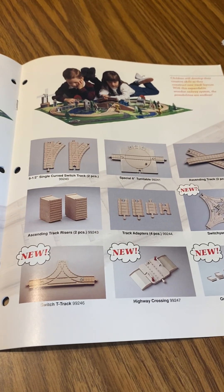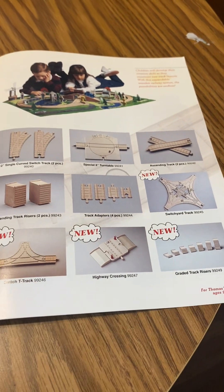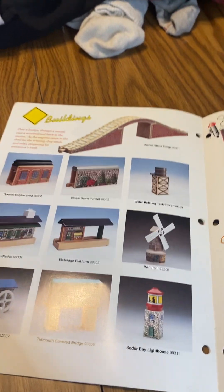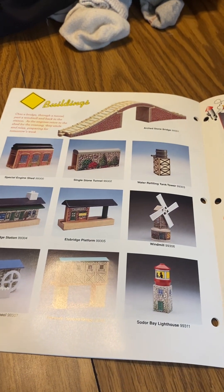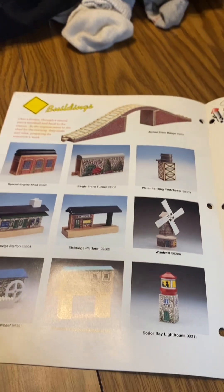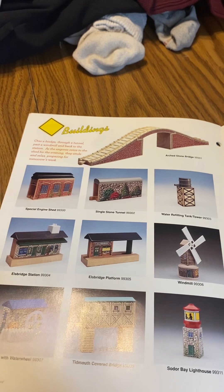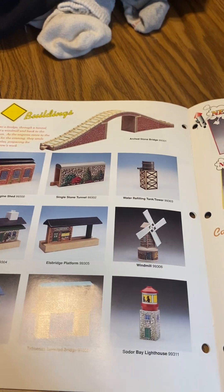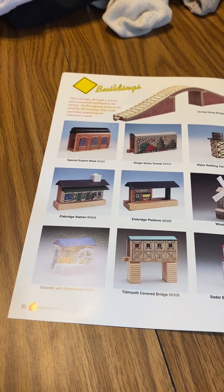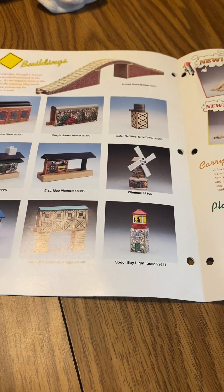Specialty turntable, ascending track two pieces, ascending track risers, and track adapters four pieces. New in 1995: switch track, T-track, highway crossover, and graded track risers. I wanted the highway crossover — I'll get it from eBay. That's why I wanted the buildings and bridges from this yearbook. There's an arch stone bridge, single buildings — we got lots of things from 1994 from the yearbook: arch stone bridge, special engine shed, single stone tunnel, water fountain, tank tower, Elbridge station, Elbridge platform, a wood mill, Grismar water wheel, two white picket fences, Tim's covered bridge, and a soda bay lighthouse.